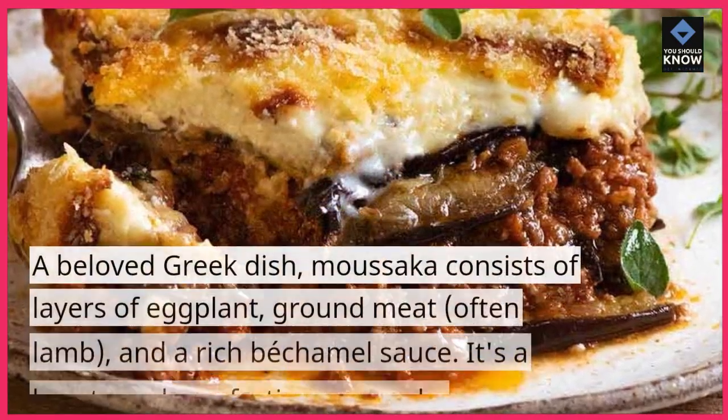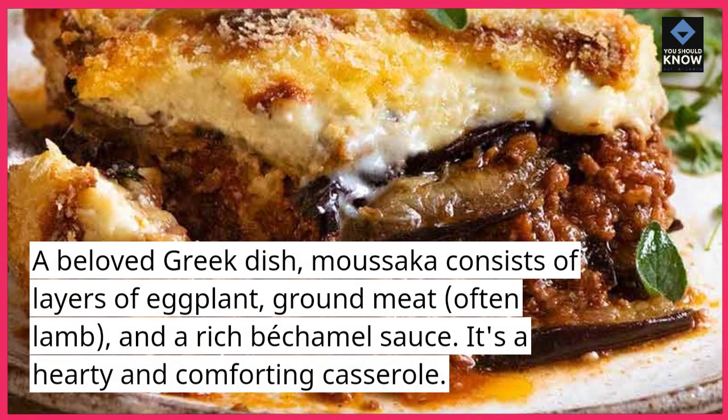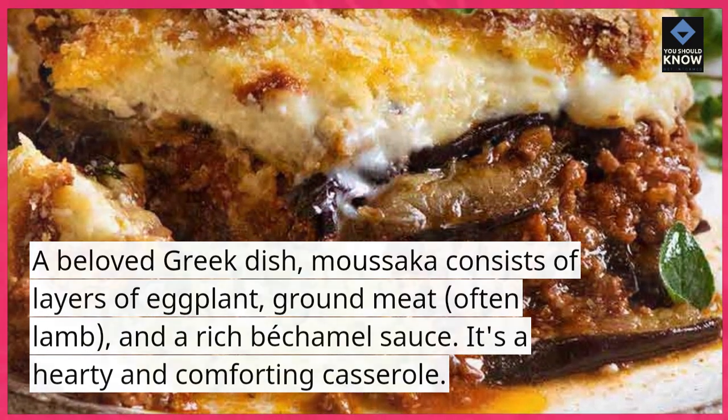Moussaka. A beloved Greek dish, moussaka consists of layers of eggplant, ground meat — often lamb — and a rich bechamel sauce. It's a hearty and comforting casserole.